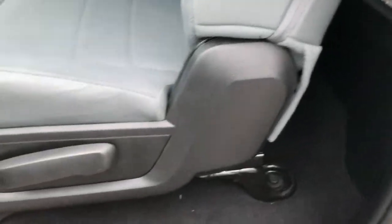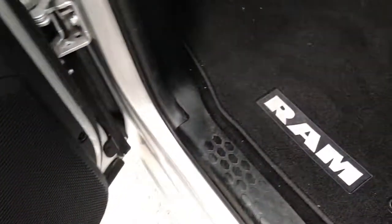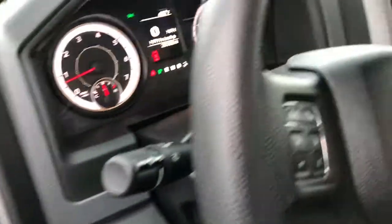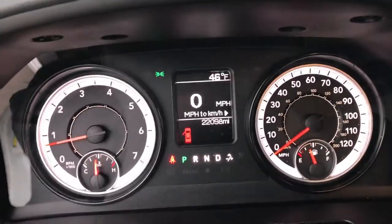Inside, the Tradesman package gives you the gray cloth interior. There are no rips or tears on these seats — very nice and clean. It has the manual roll-down windows, factory floor mats throughout, and the carpeting is nice and clean as well. It has the auto headlamps. You can see that this truck has 22,098 miles.